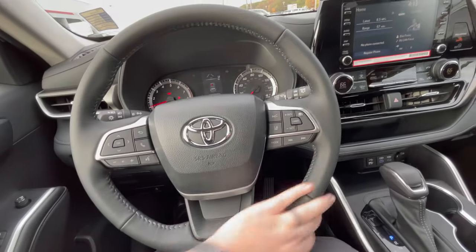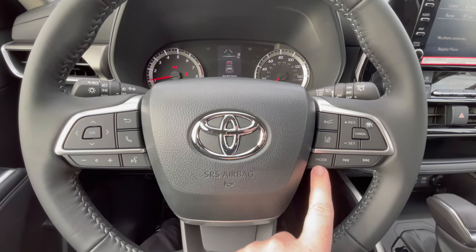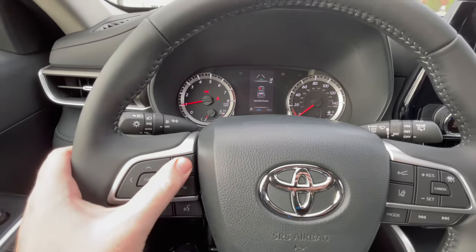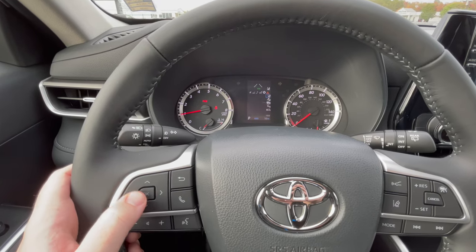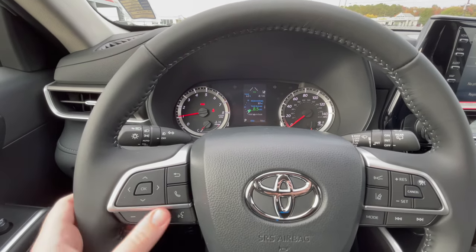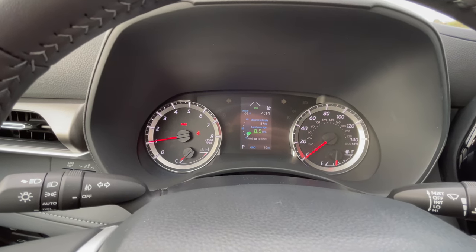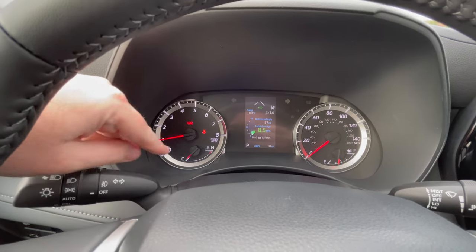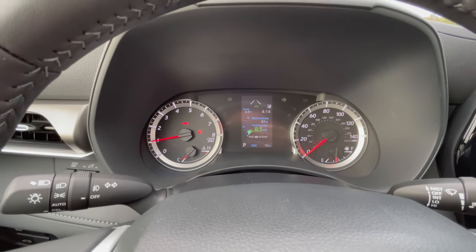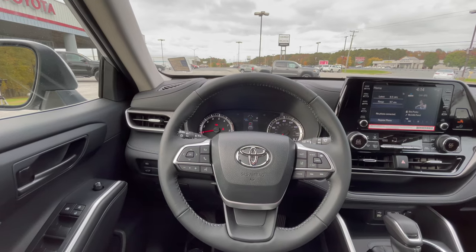The Toyota has a leather-wrapped steering wheel with adaptive cruise control, radio controls, a menu scroll button for the center screen, volume control, voice control, and answer/hang-up. The instrument cluster has a tachometer on the left, speedometer and fuel gauge on the right, and a multifunctional display in the middle. The center armrest slides back to reveal a center console for storage. Overall, it's a great quality vehicle.